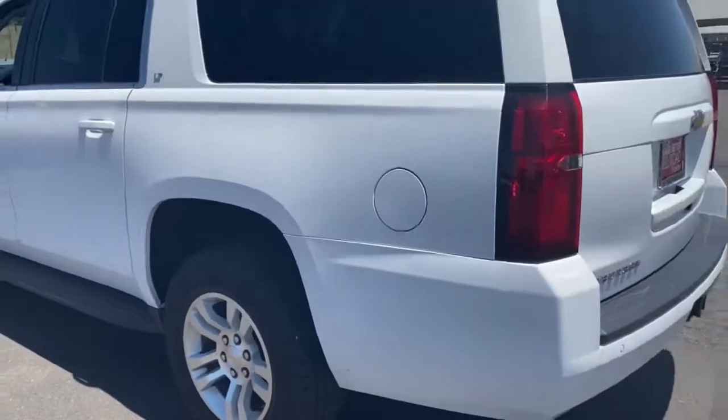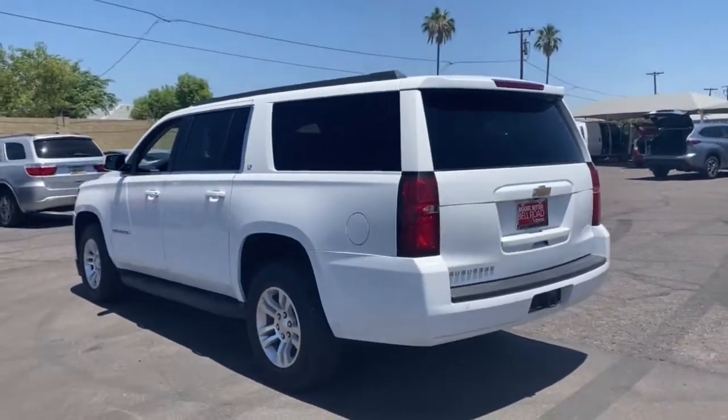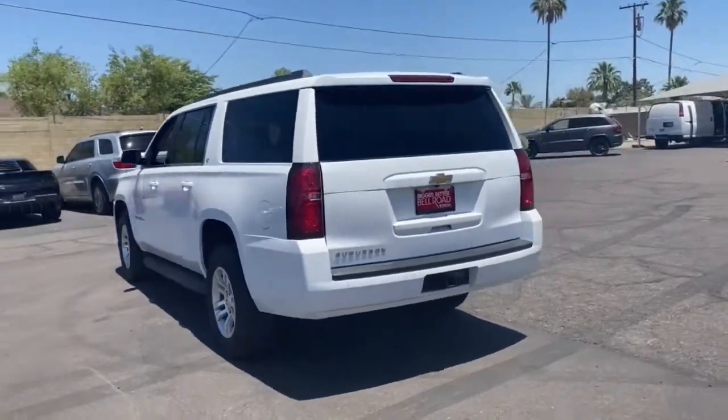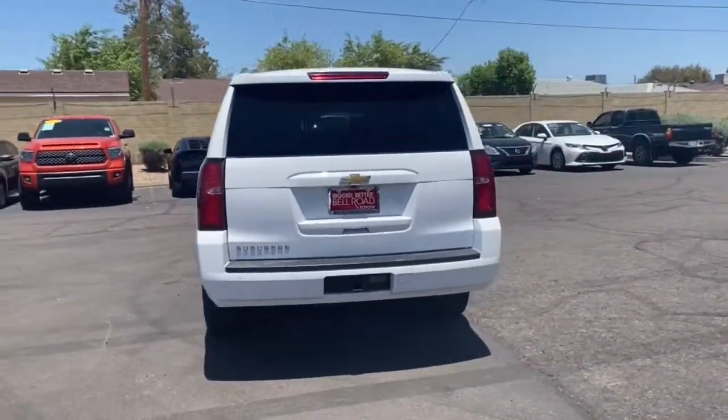Whether you're taking that road trip or tackling a big project, keep your family safe, comfortable, and connected in the Suburban. The following are some of this vehicle's highlighted options.